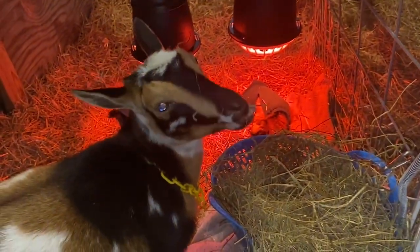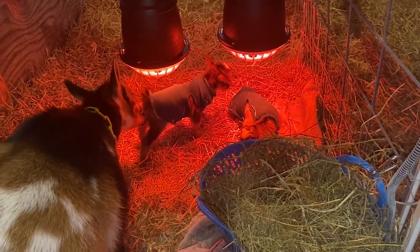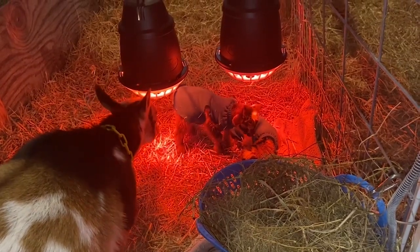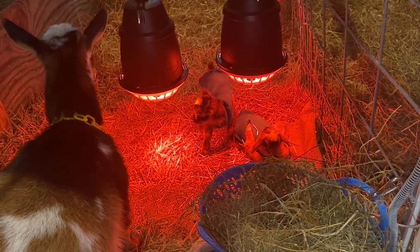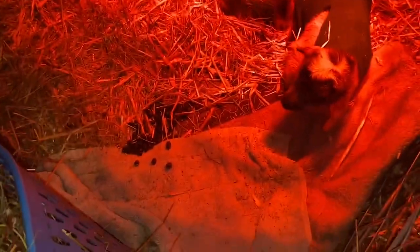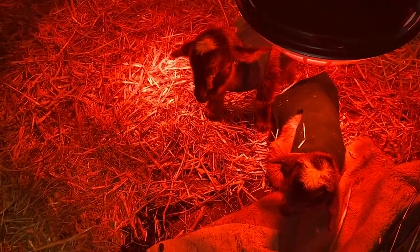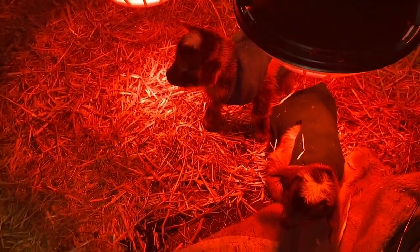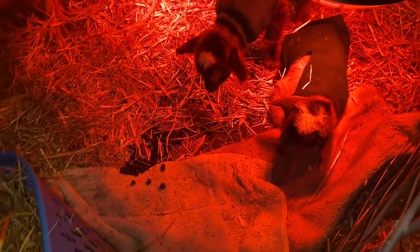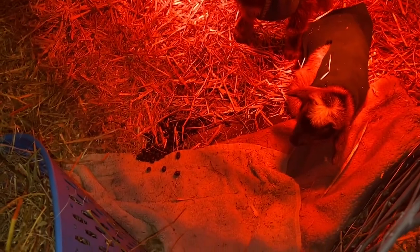I really wanted to know these kids were getting warm. The first 12 to 24 hours is so critical. Since Aidy wasn't actively kidding yet, I used the second heat lamp to make sure Sunny's babies had double the heat source. The heating pad I used initially made such a difference — wrapping them in that with a towel really helped bring their temperature up. The whelping pad also made a huge difference. When Aidy comes in, I'll slide half of it into that stall as well.